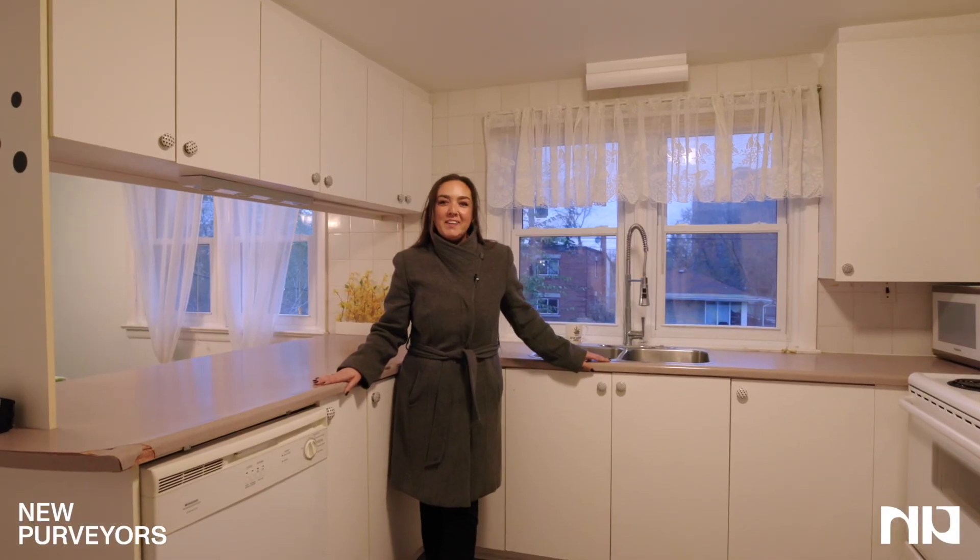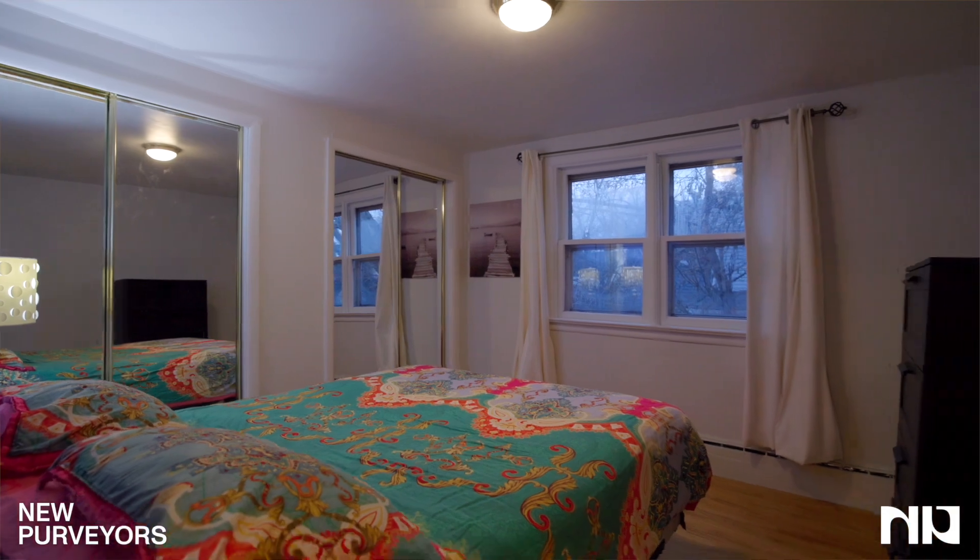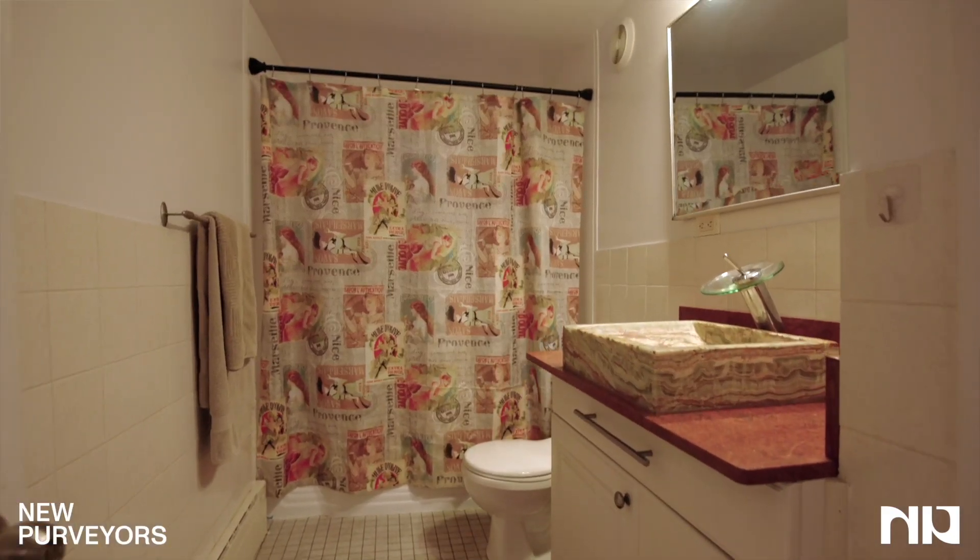In the apartment you have a full kitchen, living room, four bedrooms, a full bathroom, and your own laundry room.